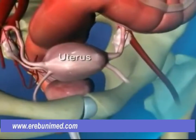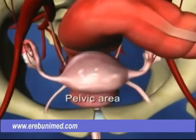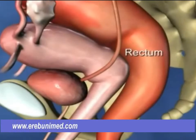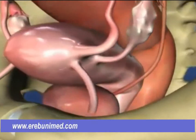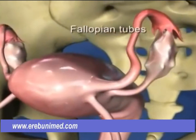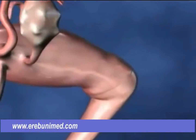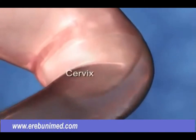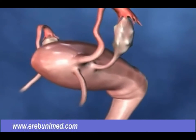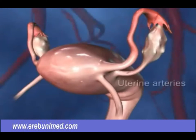The uterus, or womb, is a hollow pear-shaped organ which sits in the lower abdomen or pelvic area. It has the bladder in front of it and the rectum behind it. At the top of the uterus, extending from either side, are the two fallopian tubes which lead to the ovaries. At the base of the uterus is the cervix, which opens into the vagina. The uterus is held in place by structures called ligaments and has a rich blood supply from vessels called the uterine arteries.